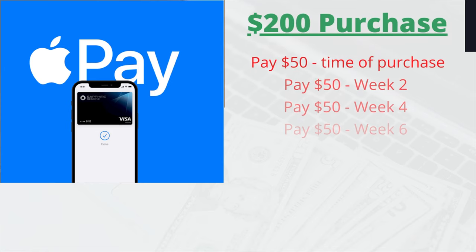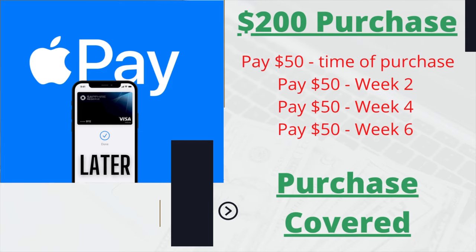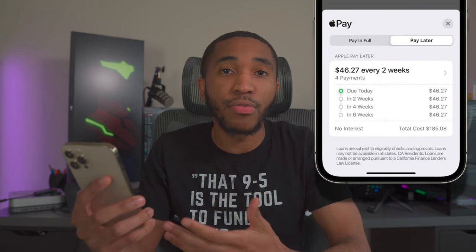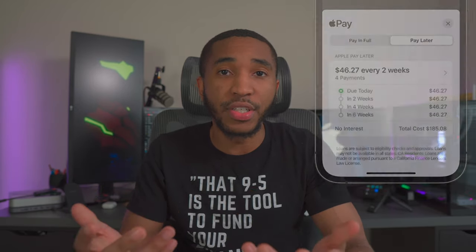Apple Pay Later will allow you to do much of the same as every other buy now pay later service. This optional feature splits your purchases into four separate payments. For a $200 purchase, you pay $50 upfront, then another $50 two weeks later, another $50 two weeks after that, and the final $50 two weeks after that — covering the full $200 over a six-week period, all interest-free with no extra fees.